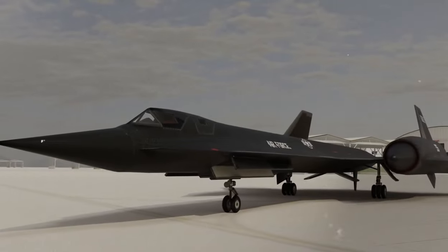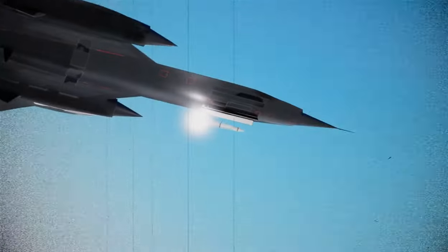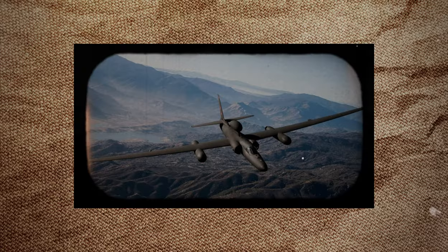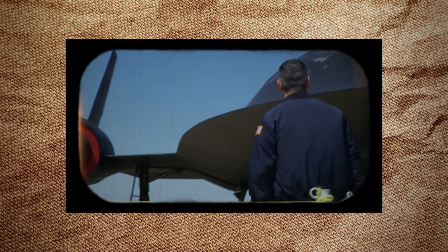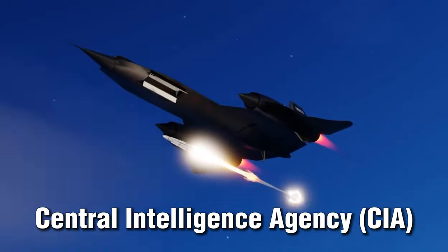The YF-12A was designed and built by Lockheed's legendary Skunk Works Division, which was responsible for many of the most advanced aircraft in history, including the U-2 spy plane and the SR-71 Blackbird. The YF-12A was based on the design of the A-12, which was a reconnaissance plane built for the Central Intelligence Agency.